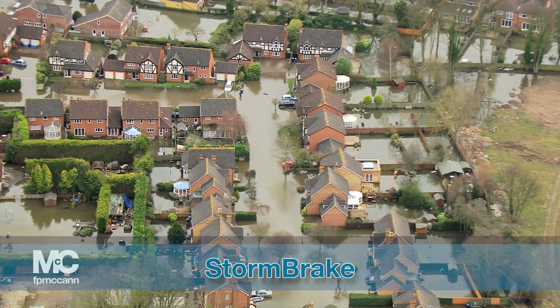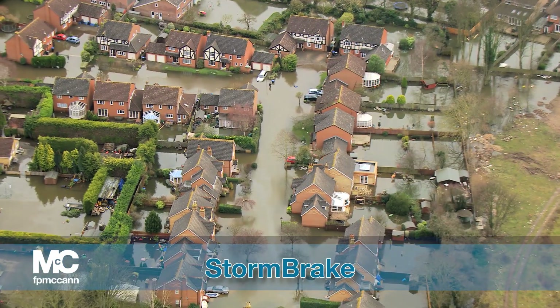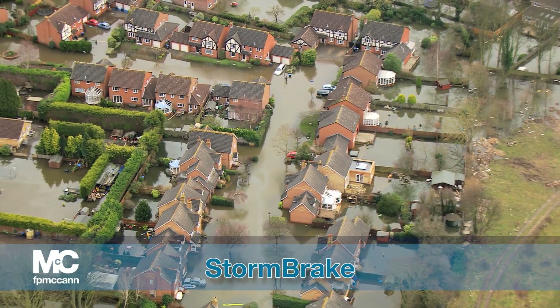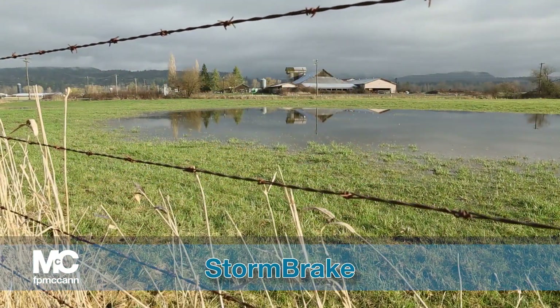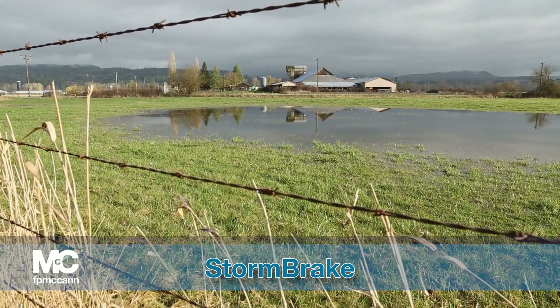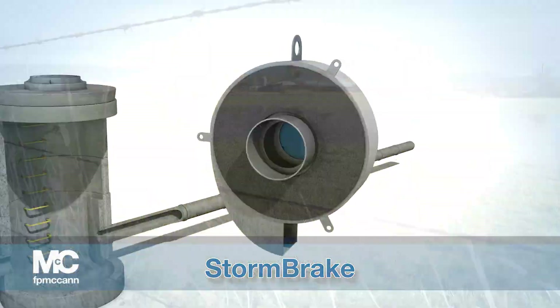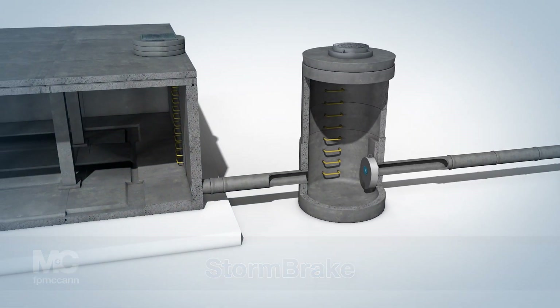Increased urbanisation, climate change and overloading of the existing sewer system contribute to the increased risk of flooding in the UK and Ireland. The consequences of flooding can have severe implications to the social, economic and environmental well-being of a community, making effective stormwater management an essential part of any new design.